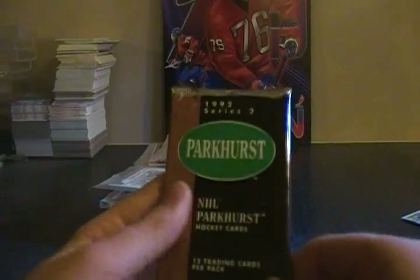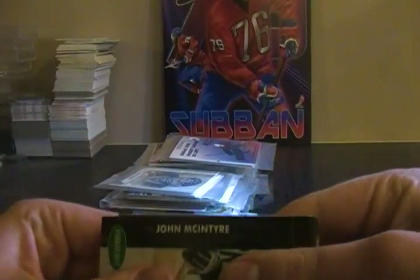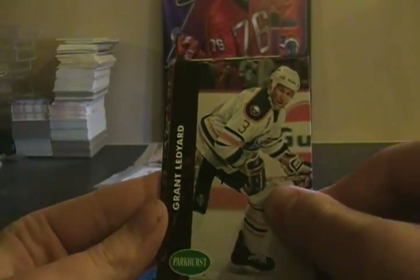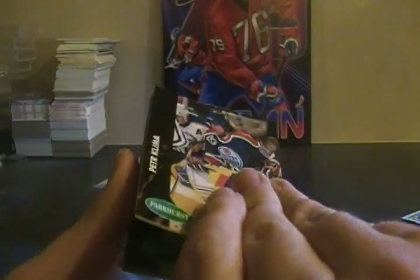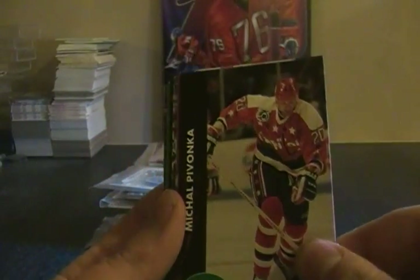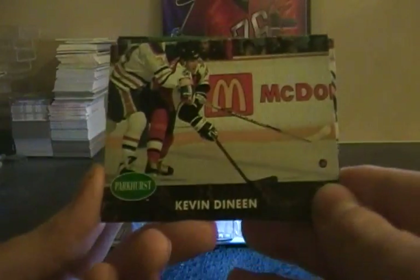Up next, a 1992 Series Two Parkhurst pack. They're all stuck — you can hear that crack. This is going to take a while. John McIntyre, Grant Ledyard, you can hear it crack every time I peel a card. Peter Klima, Paul Broten, Michael Pavanca, Chris Lindberg rookie, Kevin Dineen.